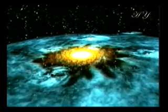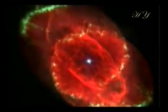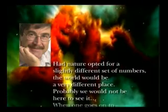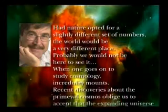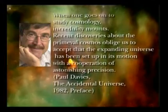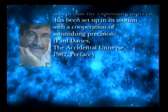This sensitivity in the levels of the four fundamental forces astonished scientists. The renowned physicist Paul Davies makes this comment: 'Had nature opted for a slightly different set of numbers, the world would be a very different place. Probably we would not be here to see it. When one goes on to study cosmology, incredulity mounts. Recent discoveries about the primeval cosmos oblige us to accept that the expanding universe has been set up in its motion with the cooperation of astonishing precision.'